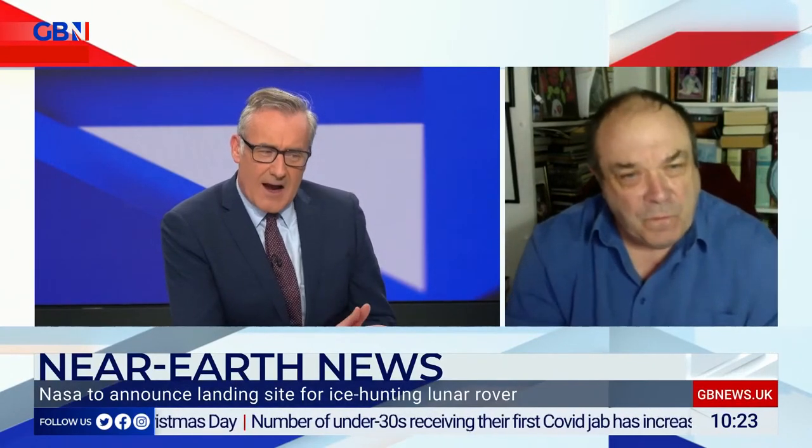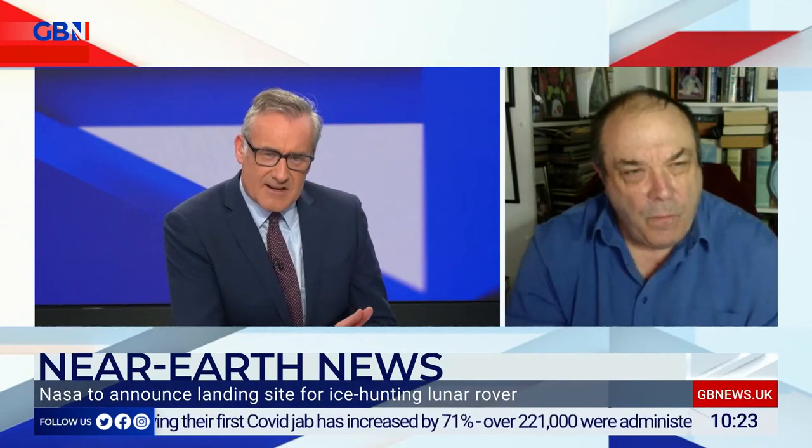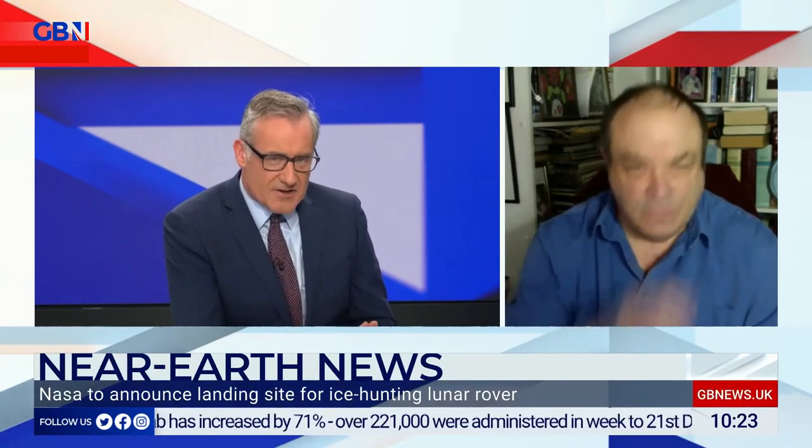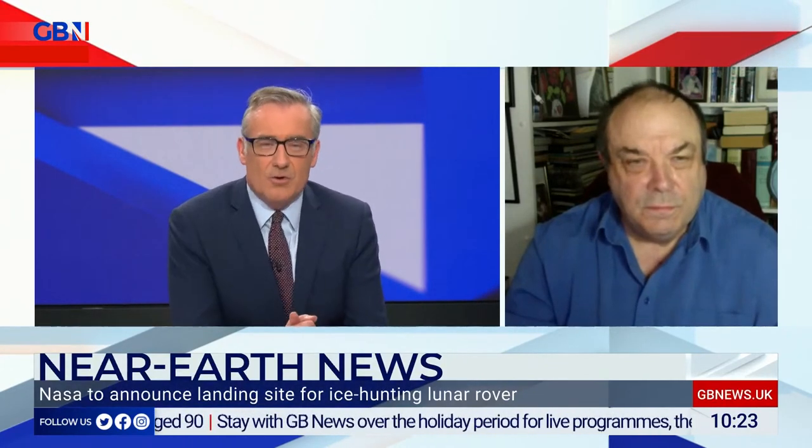In terms of how we get the moon base built, compared to the late 60s, communications technology, the computerised technology that's available to us now, the computing power and robotics presumably just means that humans only need to get involved at a much later stage. You can send up a lot of this stuff robotically — effectively by drone spaceships, not crewed spaceships.